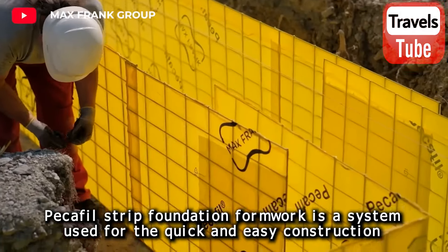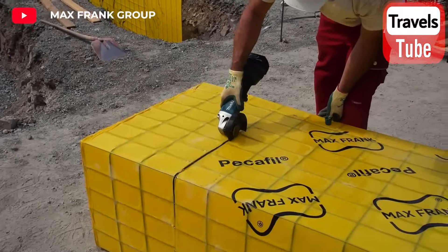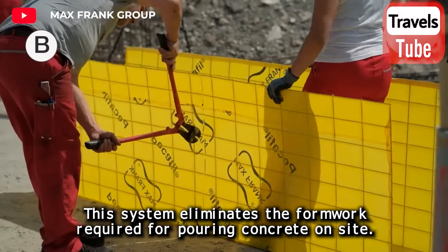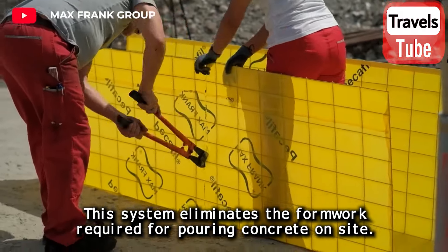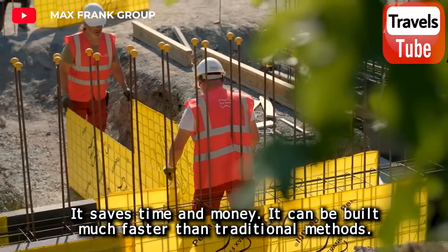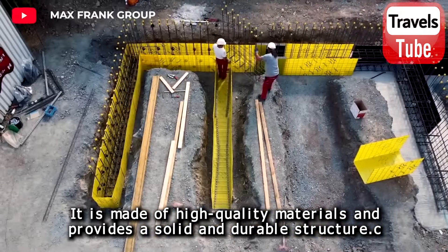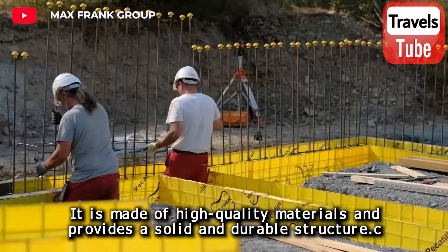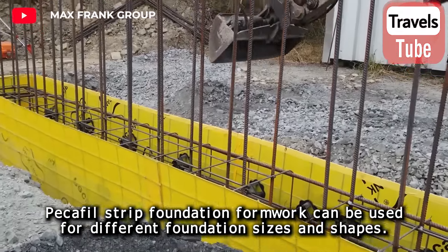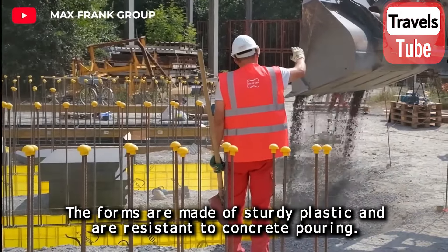Pecafield strip foundation formwork is a system used for the quick and easy construction of reinforced concrete strip foundations. This system eliminates the formwork required for pouring concrete on site, saving time and money. It can be built much faster than traditional methods and is made of high-quality materials, providing a solid and durable structure. The forms are made of sturdy plastic and are resistant to concrete pouring, and can accommodate different foundation sizes and shapes.